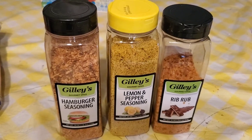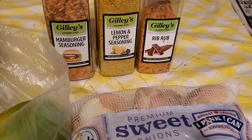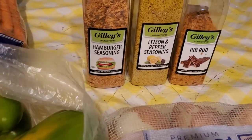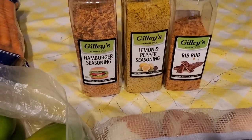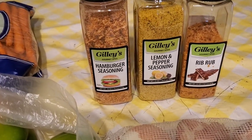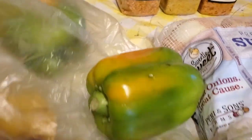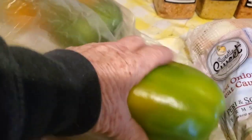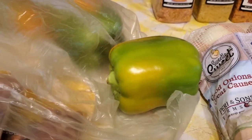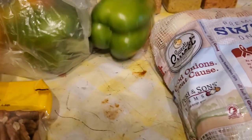They had some new seasonings, so I went ahead and picked up some of those. I used a lot of the rib rub yesterday to put on my Boston pork loins that I smoked. They had their bell peppers for $1.29 a pound — I've seen it cheaper but I needed it for my chow chow this week, so I went ahead and got three of those.